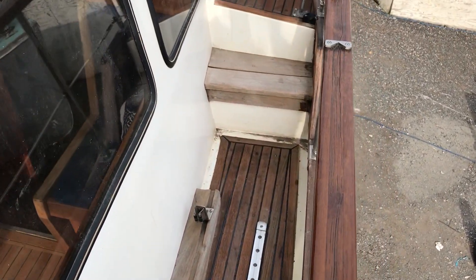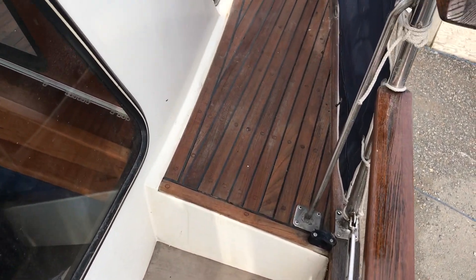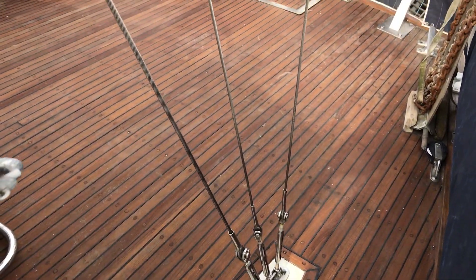So if you like the look of this boat or if you'd like any more information, just go to Boatshed Brighton for lots more pictures, videos and virtual reality. Thanks for watching and enjoy the rest of your day.